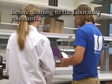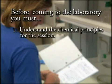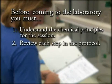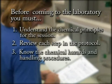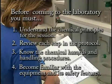Before coming to the laboratory, you must: understand the chemical principles for the session; review each step in the protocol; know the chemical hazards and handling procedures; become familiar with the equipment and its safety features.